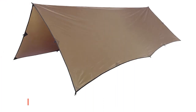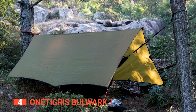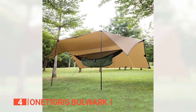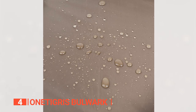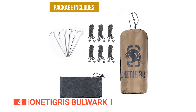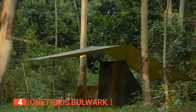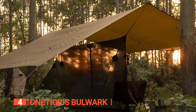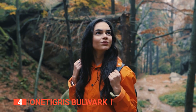Up next in fourth place is the One Tigris Bulwark. This tarp is a must-have for any outdoor enthusiast who values reliability and versatility. Made with 210T polyester taffeta and dual PU coating, this tarp is built to withstand any weather condition, and its heat-taped seams make it 100% waterproof. With 19 reinforced webbing loops and grommets, including three on the ridge line, you'll have no problem finding the perfect setup for your hammock, tent, or quick shelter needs. Moreover, this tarp's stealthy coyote brown color blends perfectly with the natural surroundings, making it a smart choice for stealth camping.